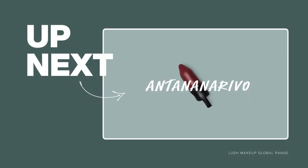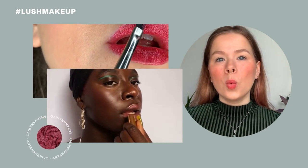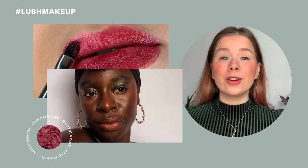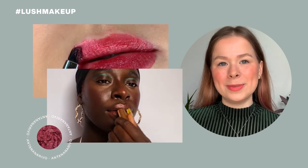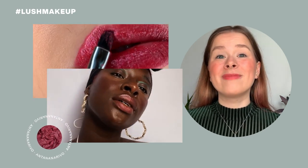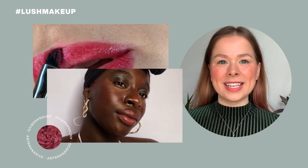Antananarivo. This is such a fun red shade because it's a glitter lipstick with bits of gold and pink sparkle in there that really only shine through when the lights hit it. You can also layer it on top of your favorite lipstick shade, creating your own customizable glitter lipstick. The name Antananarivo comes from the capital of Madagascar, which Rowena told me was one of her favorite places to ever visit, so she had to put this name on one of her red lipsticks.